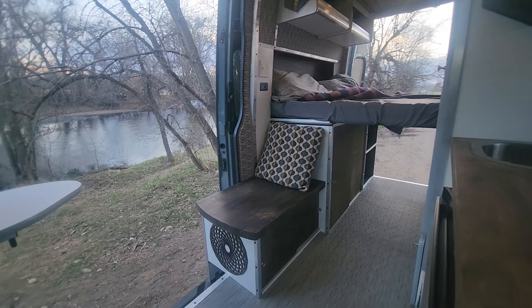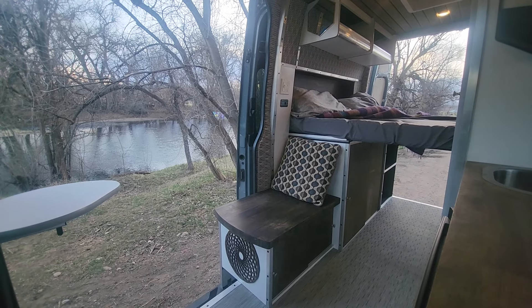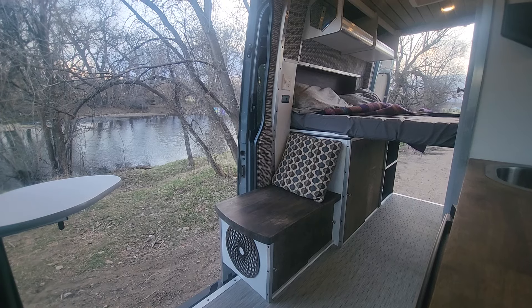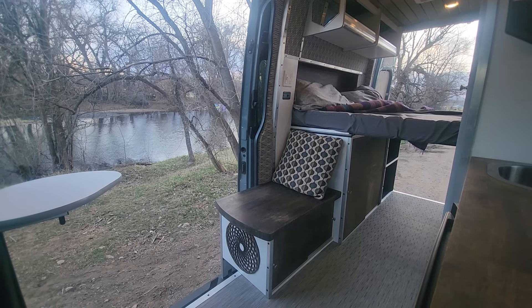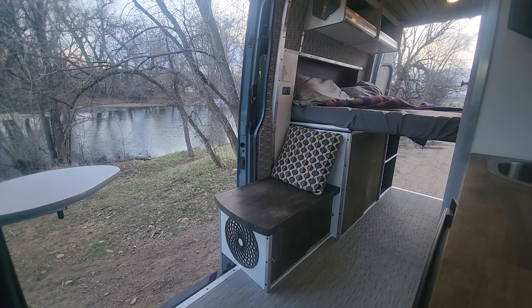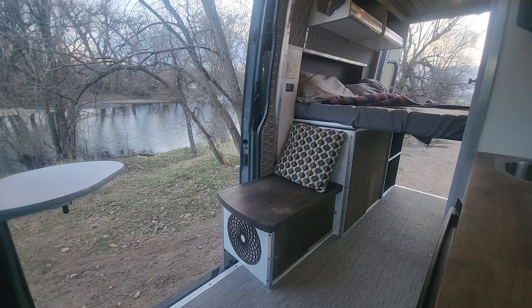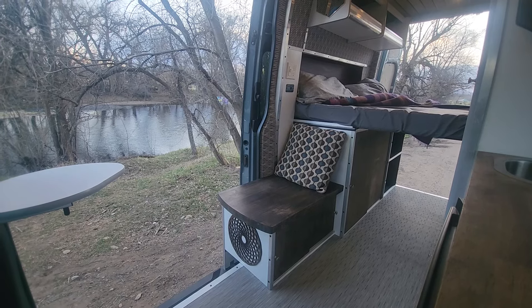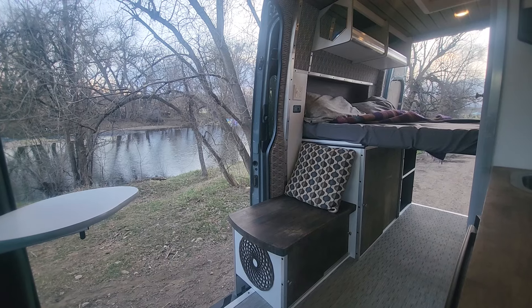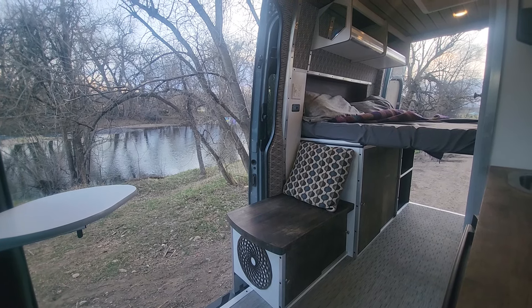We have a nice, comfortable, open, spacious layout. The van is available, and if you're interested we're happy to do a video call on FaceTime, Messenger, or Zoom — we can answer all your questions and point the camera at anything I didn't cover. Please don't hesitate to reach out. Thanks so much for watching!